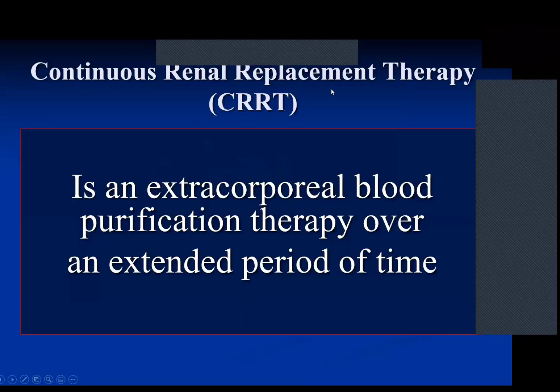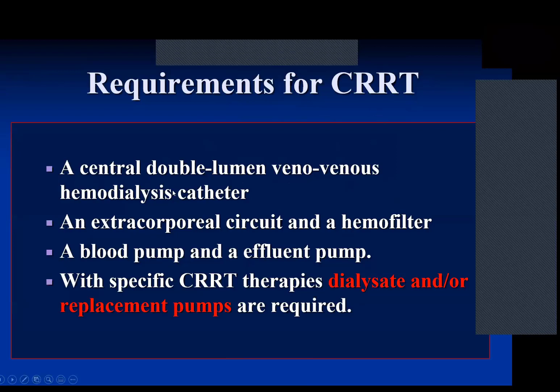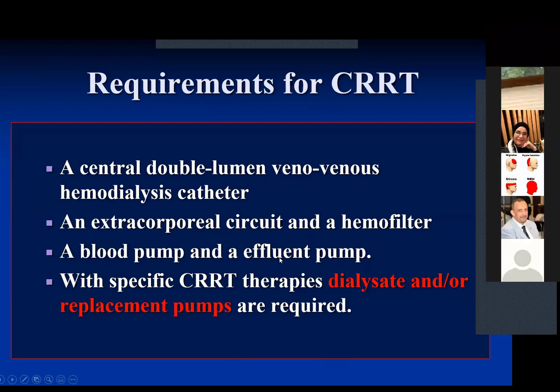What is continuous renal replacement therapy? It is an extracorporeal blood purification therapy performed over an extended period of time. The requirements for CRRT include a double-lumen venovenous hemodialysis catheter — a large-bore catheter inserted into one of the major veins such as the internal jugular or femoral vein, or the subclavian. Most commonly we insert it in the femoral or internal jugular vein. We also need an extracorporeal circuit, a hemofilter, a blood pump, and an effluent pump to withdraw ultrafiltrate from the therapy.